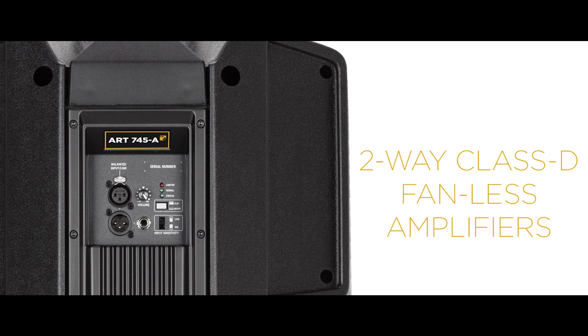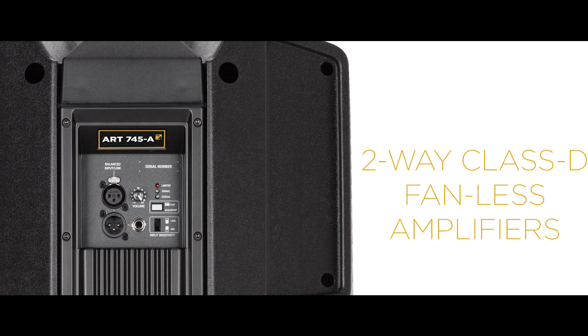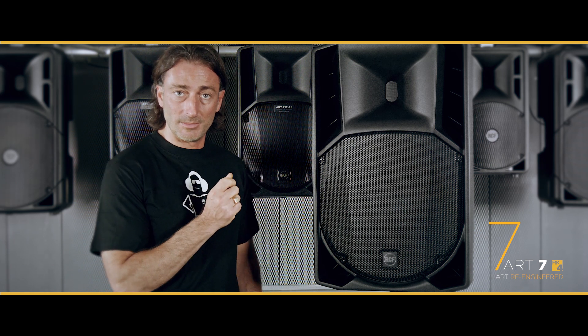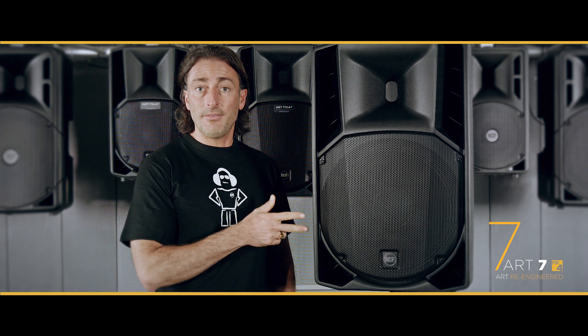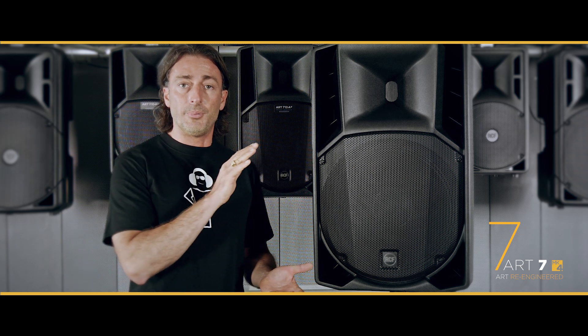All those speakers are active with a built-in 1400 watts peak power amplifier, so they deliver an incredible impact in terms of sound. There are several models available, from the smallest up to the biggest.